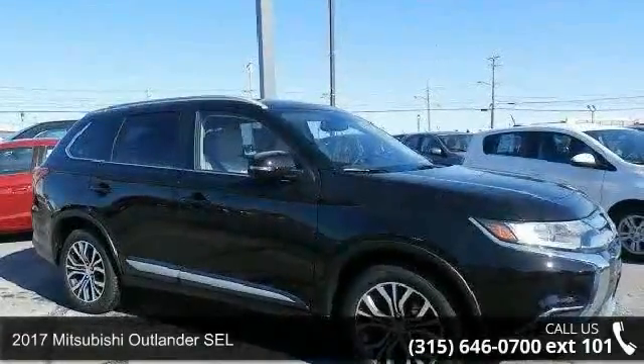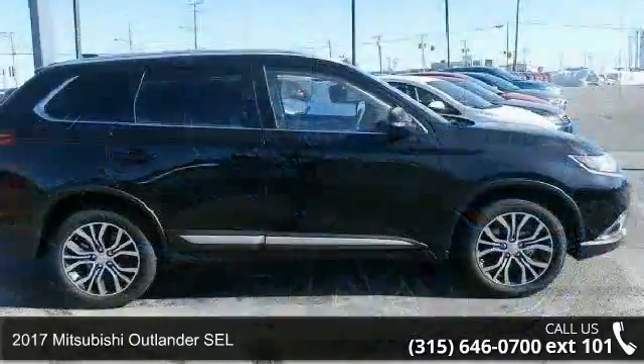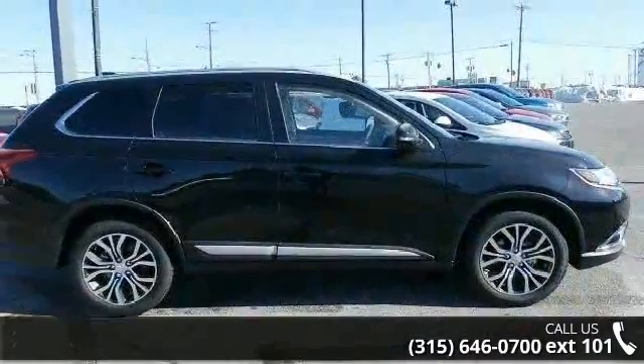Imagine yourself in this 2017 Mitsubishi Outlander SEL. If you are looking for a first-rate auto, this one could be yours today.